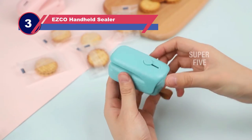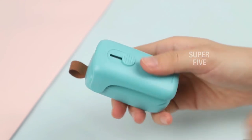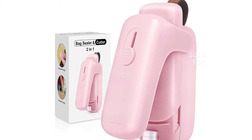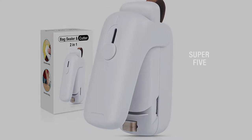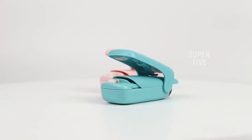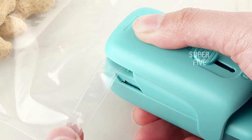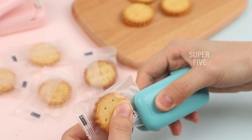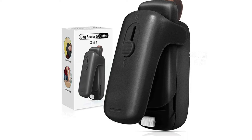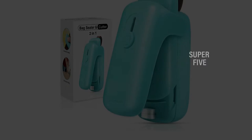Number three: the EZCO handheld vacuum sealer. Campers, anglers, and other outdoor enthusiasts will appreciate the portability of this mini portable heat vacuum sealer, which weighs just 0.25 pounds. You can use it as a sealer, bag cutter, or heat vacuum sealer — it's a multi-purpose tool. Thermally stable ABS construction ensures it lasts a long time even when exposed to heat, and its impact and corrosion resistance is an added benefit. Powered by two AA batteries, it's suitable for use in remote locations, and its magnetized bottom allows you to place it on any metal surface.